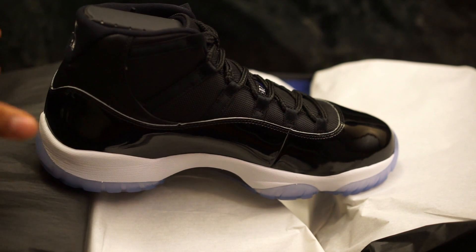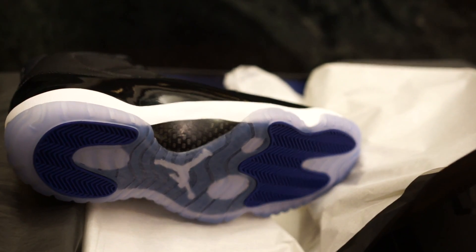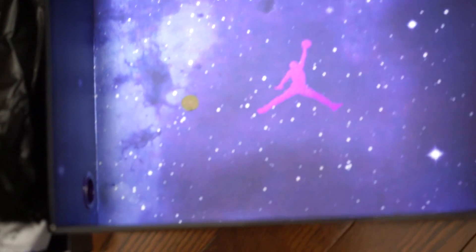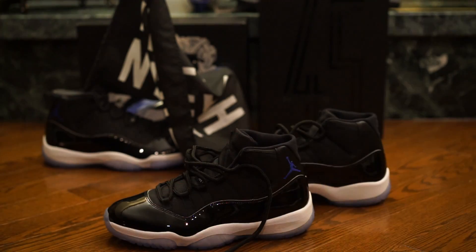The thing about the shoe is it seems like everyone got a pair — it seems like there's a lot of these Space Jams out there. Mostly because I was trying to get retail for them and nobody was willing to give me retail, so I didn't end up keeping them.